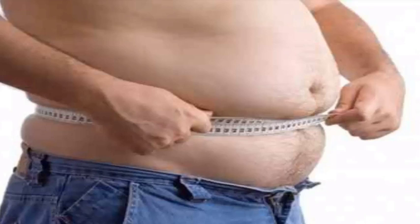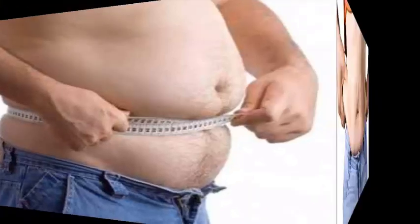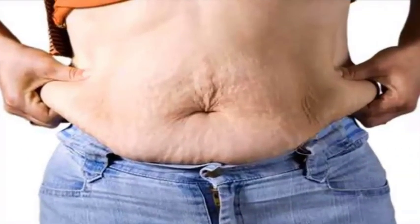How does our carb blocker work? During the digestive process, your body converts carbohydrates found in starchy foods such as potatoes and pasta into sugar. Your body does this by breaking down the carbohydrate molecule with alpha amylase, an enzyme that is produced in the pancreas. These sugar calories are either burned off through activity or stored as fat cells for future use.